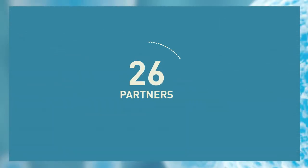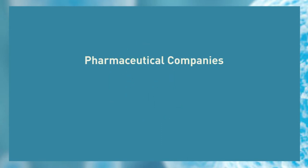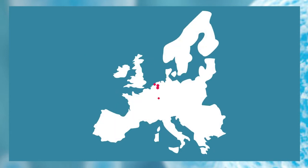The consortium is made of 26 partners across Europe, made up of pharmaceutical companies, SMEs, academic institutions, publicly funded research organizations, and legal advisors, with members in Germany, the United Kingdom, Spain, France, Belgium, Holland, Switzerland, Denmark, and Sweden.